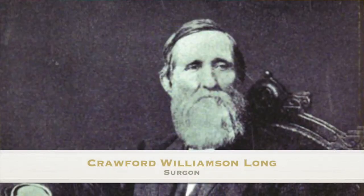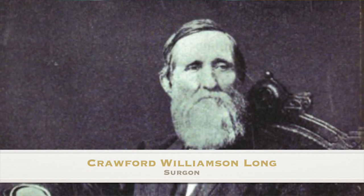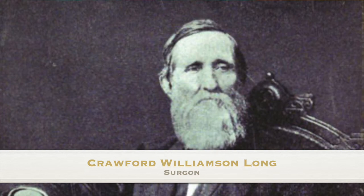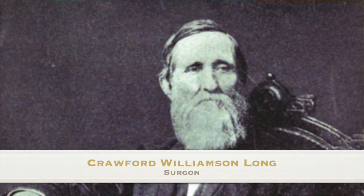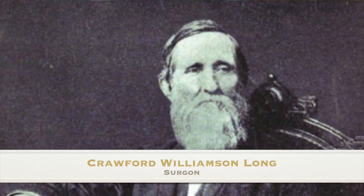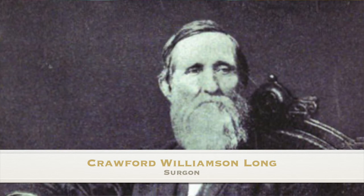Our first notable figure born today is Crawford Williamson Long, born November 1, 1815. This American surgeon and pharmacist is best known for his first use of inhaled sulfuric ether as an anesthetic. At the age of 14 he graduated from the local academy and applied to the University of Georgia in Athens, where he met and shared a room with Alexander Stephens, the future Vice President of the Confederate States of America during the American Civil War. He unfortunately passed away June 16th, 1878. Happy birthday, Crawford Long!